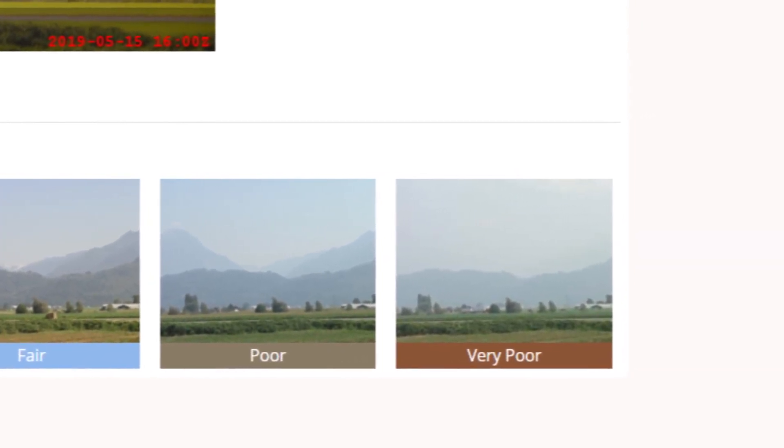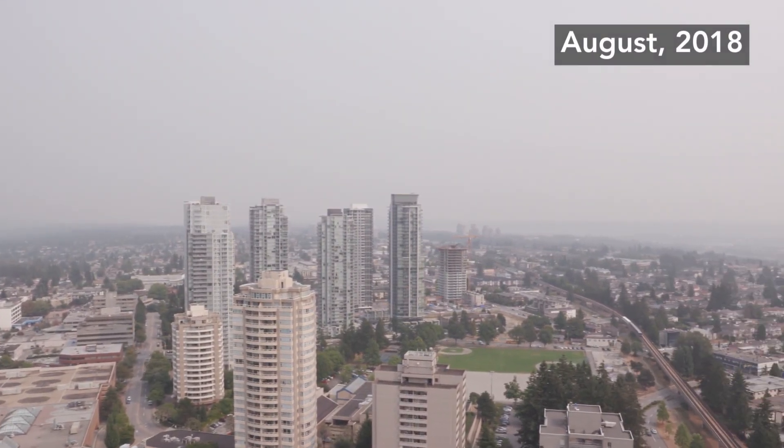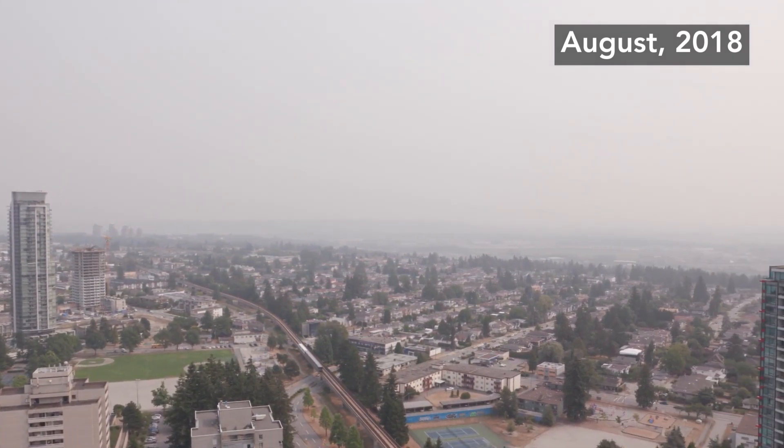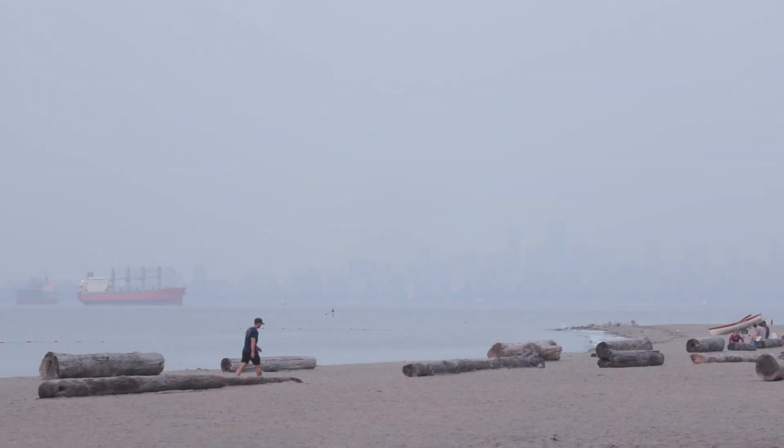Regional air quality is not something that we can always control. Outside factors such as extreme heat, forest fires, and weather patterns can have a negative impact on our local air despite best efforts to limit harmful emissions.